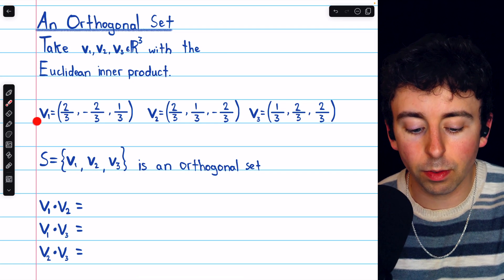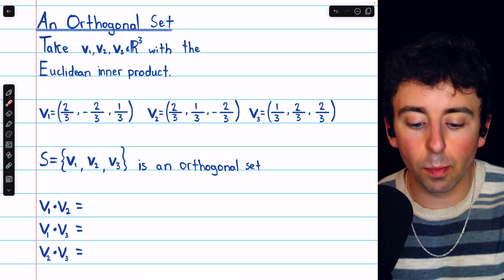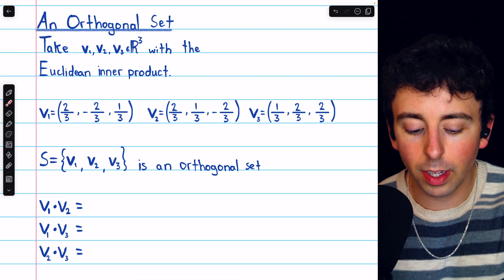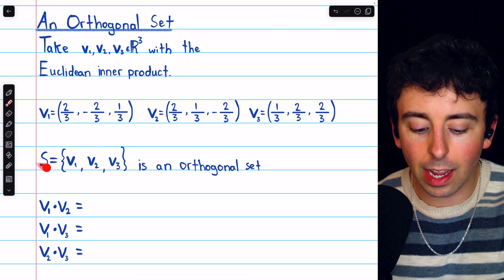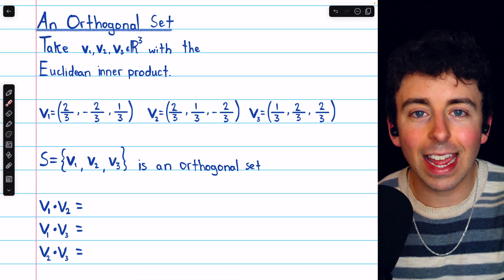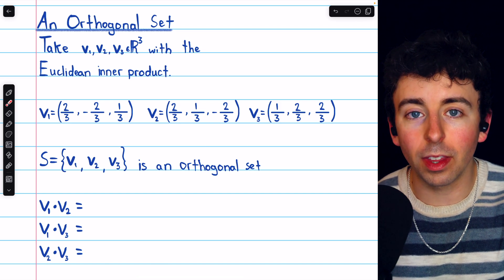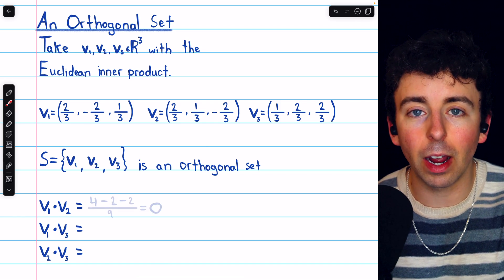Consider these three vectors, v1, v2, and v3, in the Euclidean inner product space R cubed. These three vectors make up an orthogonal set. We can show that by taking pairs of distinct vectors from the set and showing that they all have a dot product of zero.